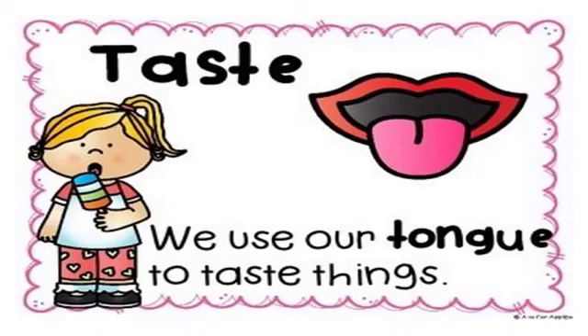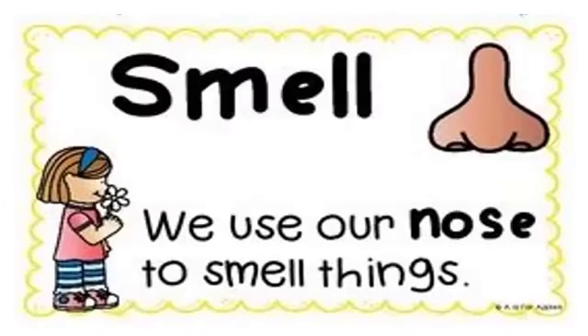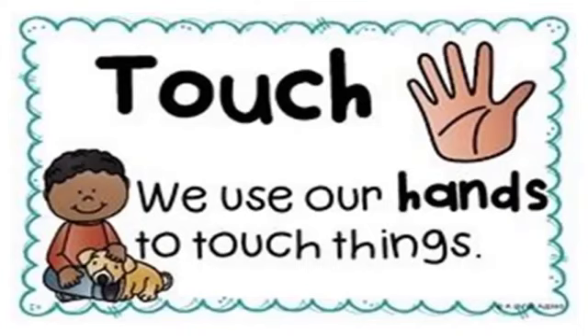Now the next sense is smell. Yes, your nose — your nose helps you to smell different things. It could be something stinky like garbage, or something delicious like a mug of hot chocolate.